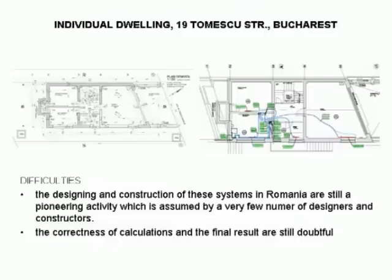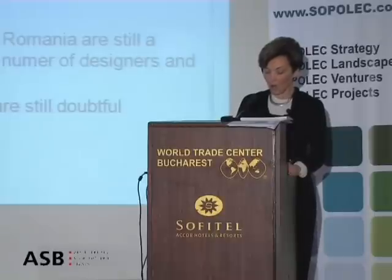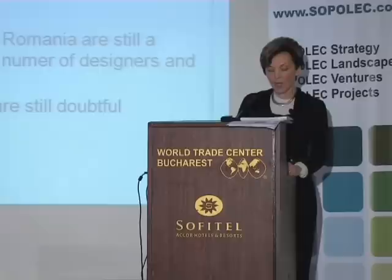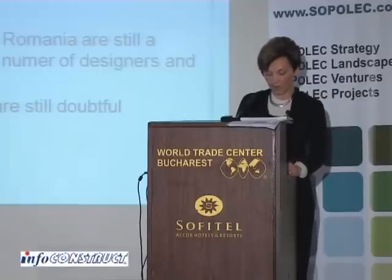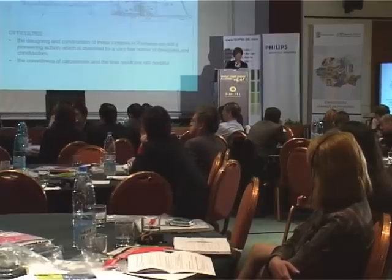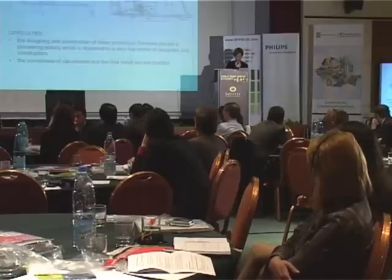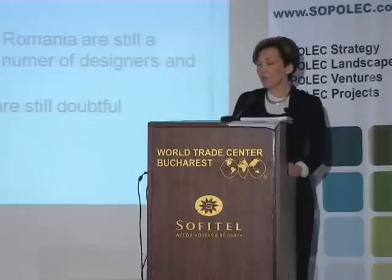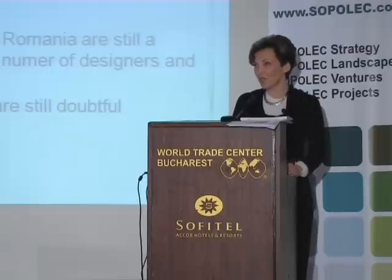Yet, there is a series of difficulties in dealing with such a system, beyond the initial price which is high and which scares the beneficiaries. The designing and constructing of these systems in Romania are still a pioneering activity assumed by a very few designers and constructors. That is why the correctness of projecting and dimensioning the system, and by consequence the final results, are, for the moment, rather doubtful for us. But we keep on being very optimistic, and I must confess that we have numerous questions now.